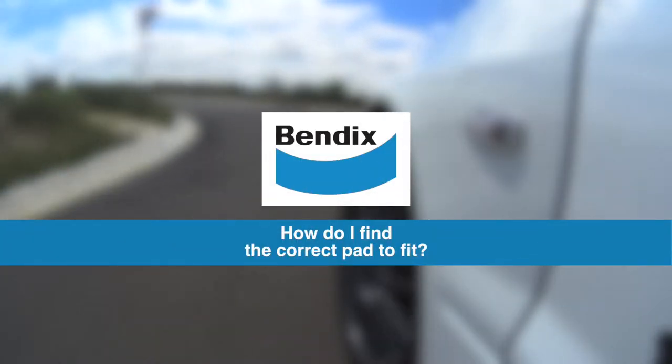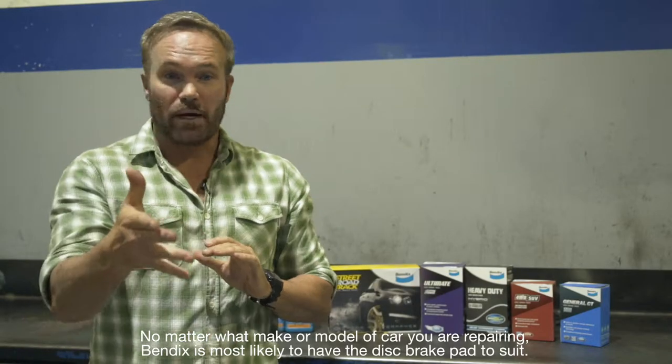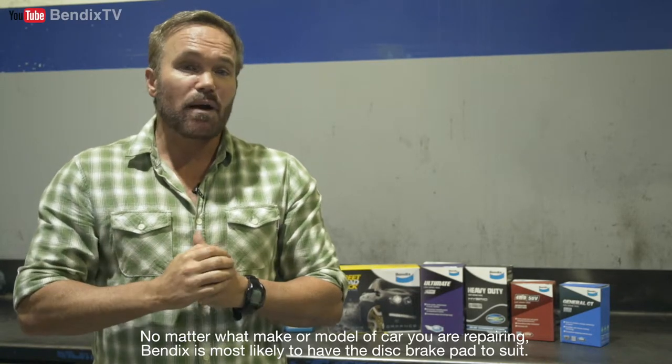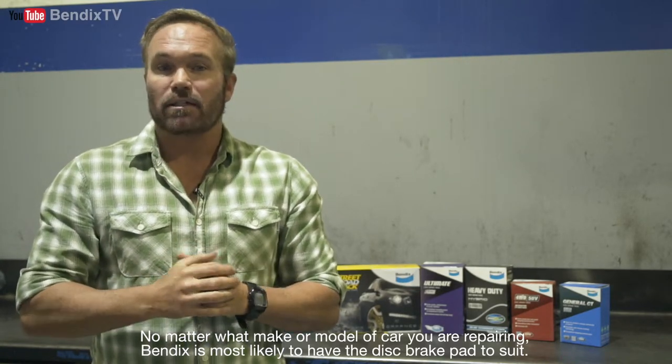How do I find the correct pad to fit? No matter what make or model of car you are repairing, Bendix is most likely to have the disc brake pad to suit.